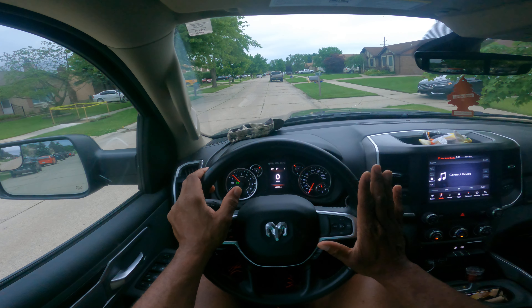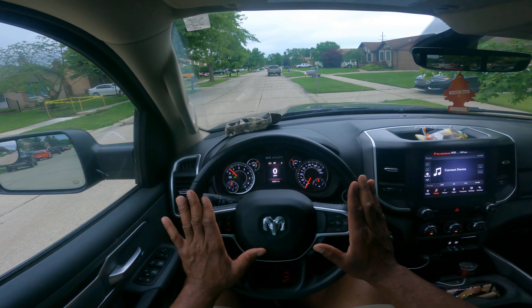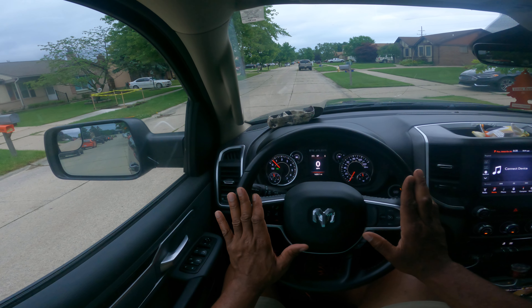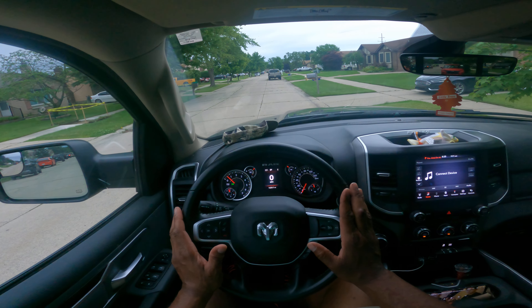Hey guys, we're going to talk about turns in the neighborhood. We're driving a Ram 2021. I had a chance to get this from the dealership. So let's go ahead and get out here and drive.